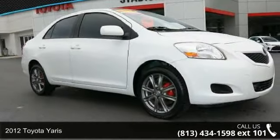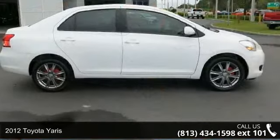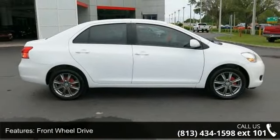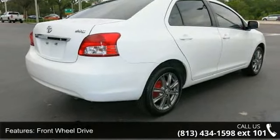Imagine yourself in this 2012 Toyota Yaris. If you are looking for an automobile with great features, look no further. This vehicle comes with a reliable 4-cylinder engine connected to a smooth shifting automatic transmission.